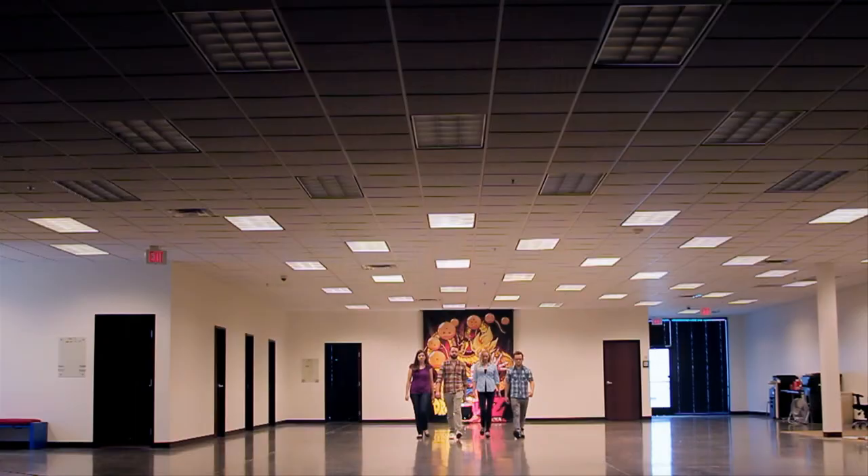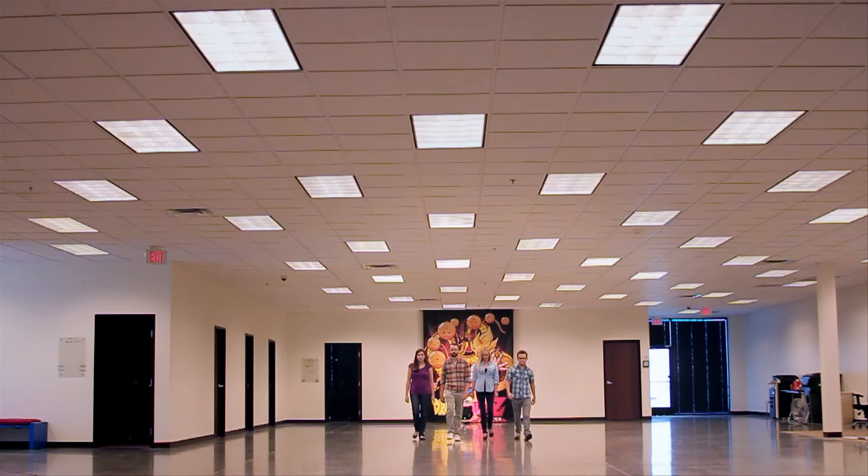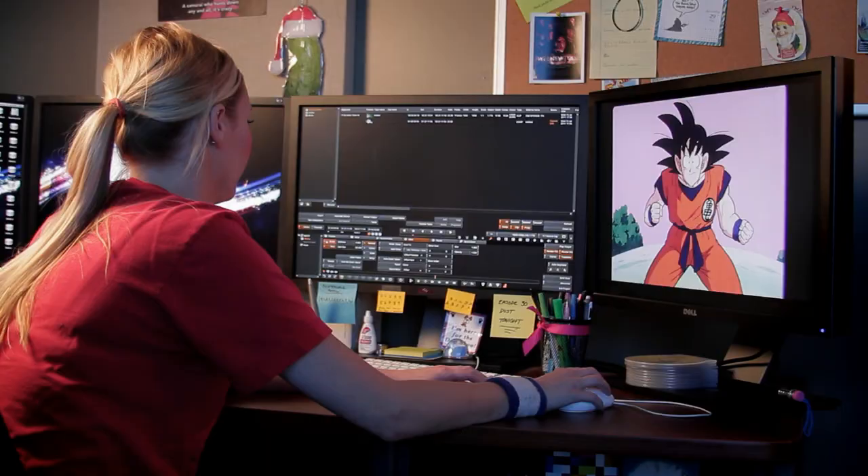To meet this challenge, they've called upon a team of video experts who will put their training to the test in an effort to bring Goku and his friends into the high-definition age. Can they take Dragon Ball Z to the next level? Find out, now.